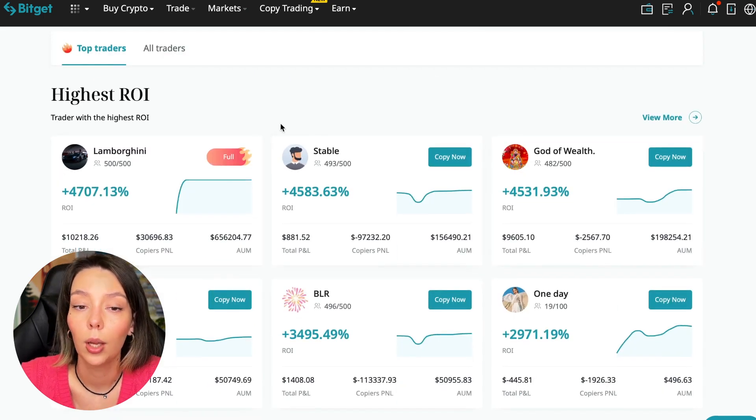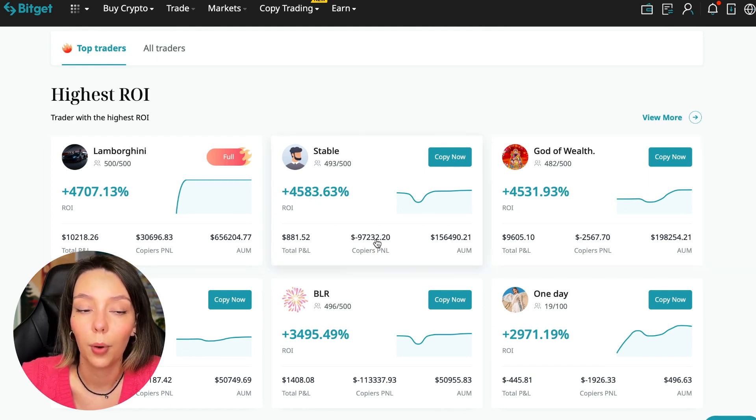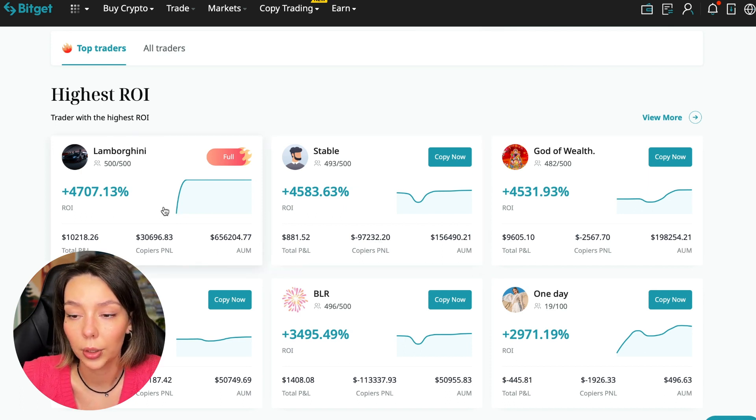Here are the traders with the highest ROI over a given period. This trader 'Lamborghini' has 4,707%, 'Stable Trader' has 4,583%, and 'God of Wells' has 4,531%. While these are incredible ROI numbers, you also need to pay attention to certain points when working with copy trading tools, which I'll explain today.